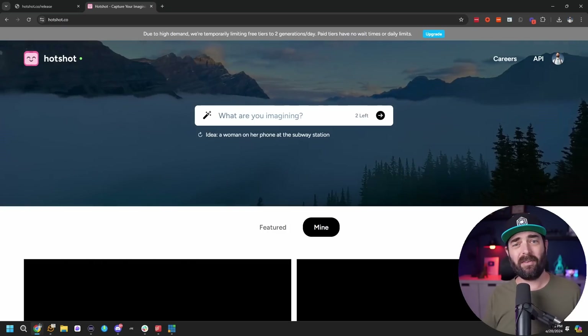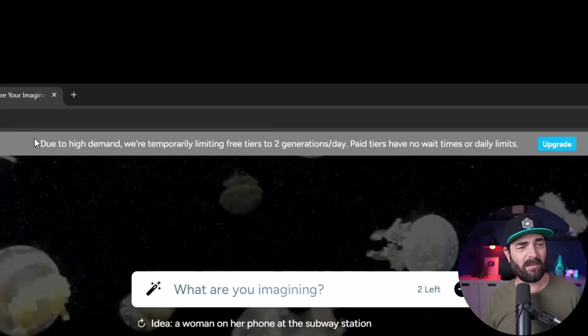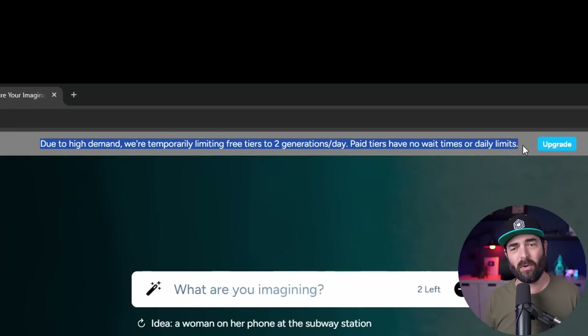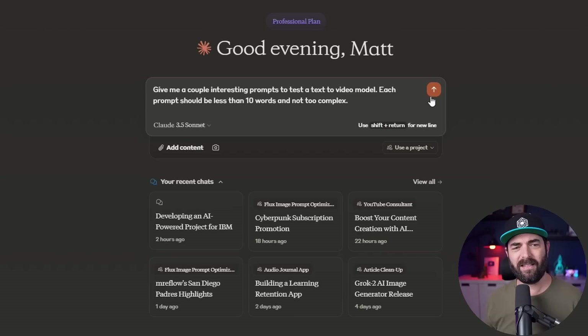I'll click 'make your own.' Right now it's going to let you generate two videos per day for free. You can see it says due to high demand, they're temporarily limiting free tiers to two generations per day; paid tiers have no wait times or daily limits. I haven't used either of my two for today — I wanted to wait until I recorded this video. I'm going to turn to my old buddy Claude and have it suggest some ideas. The prompt I gave was: give me a couple of interesting prompts to test a text-to-video model, each prompt less than 10 words and not too complex — because none of the demo prompts were super long or detailed.